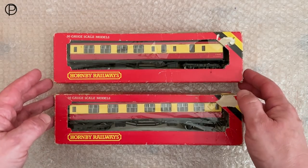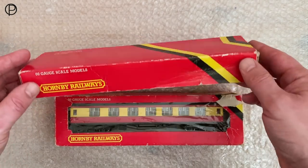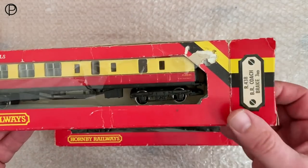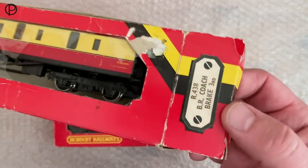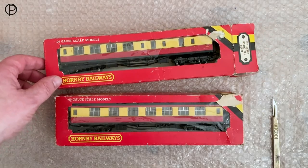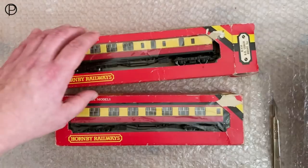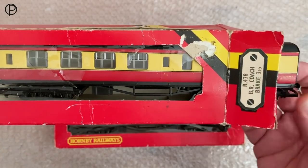Two of the coaches have their boxes and two composites don't. I've got a brake and a composite here — they are seriously tatty, almost disintegrated, really falling apart. We'll have a look at the brake first and ease out the coach. The numbering on the end of the box reads R438, BR Coach Brake Third — that's a label stuck on. I've noticed there's another R number there: R429. Jumping back to the catalogue, R429 belongs to one of the GWR composites. So maybe they printed up the boxes for those and then just put sticky labels on for other models.